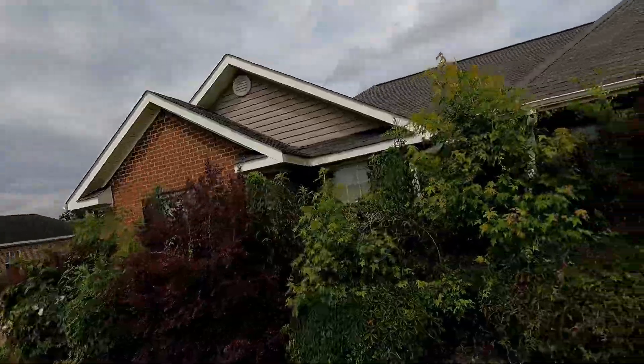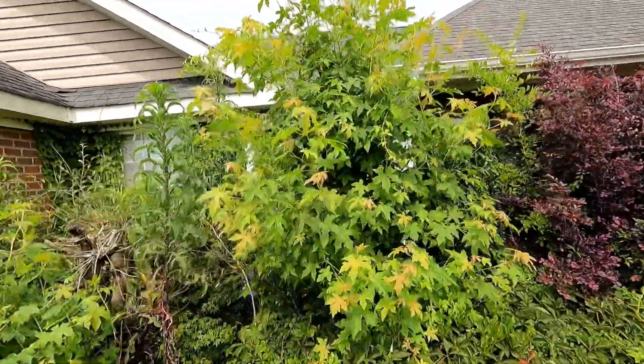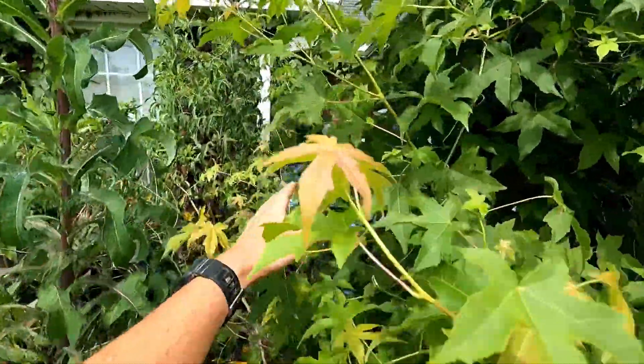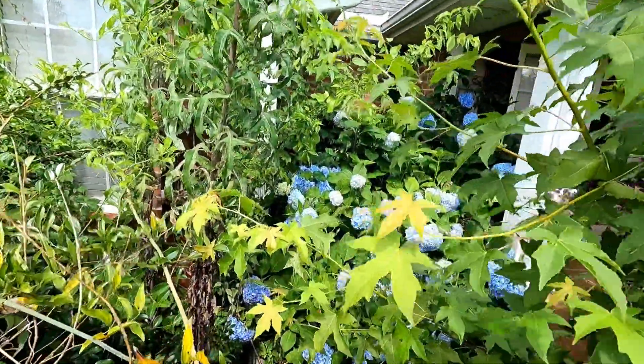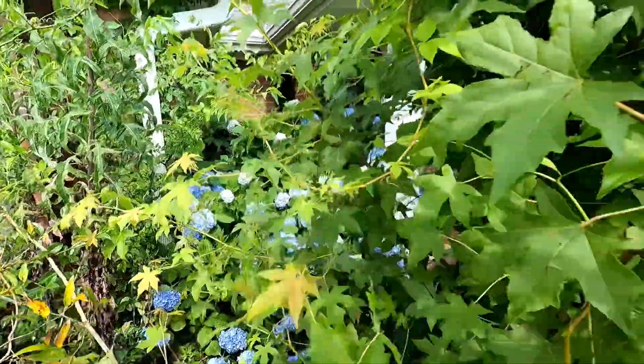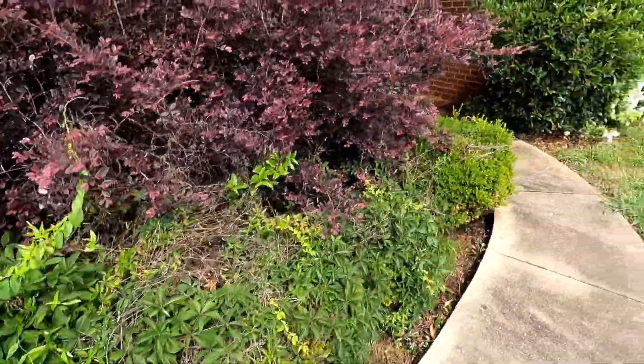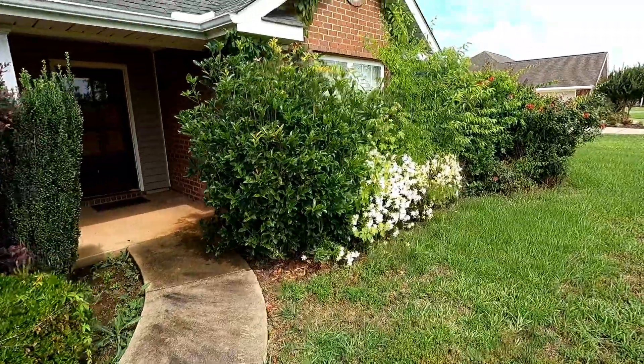We've got a four-man crew today. We're going to try to knock this thing out pretty quick. We've got a lot of sweet gum trees growing right up in this thing — it's going to have to be cut out. Got a real pretty hydrangea back there we're going to trim up so you can see it. Got a lot of lower petalums, vines, everything growing through here. A lot of cleanup needs to be done.